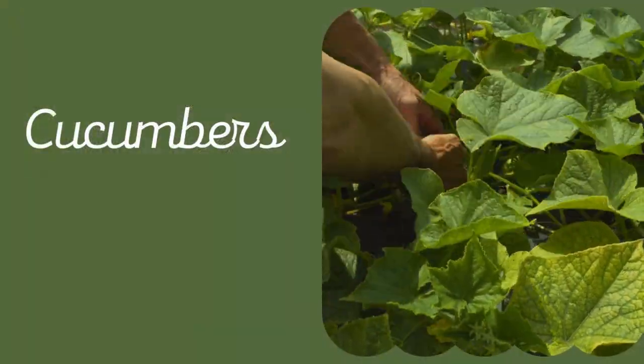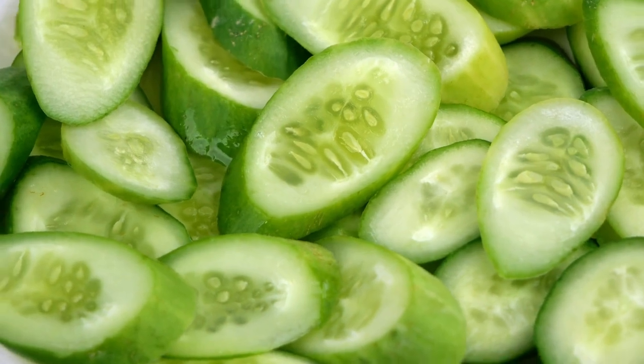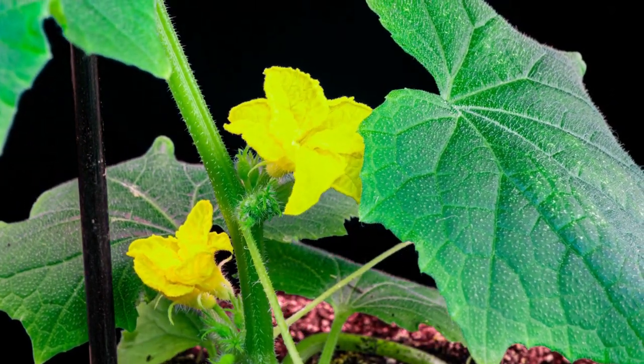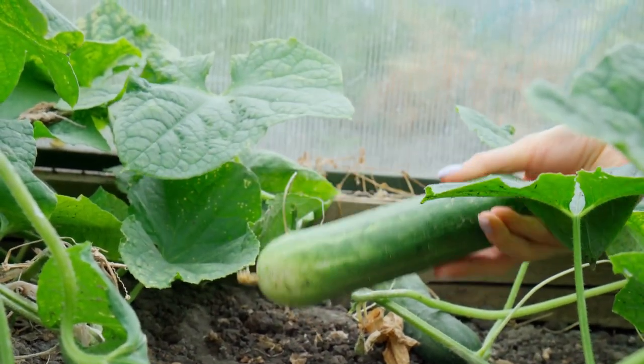3. Cucumbers. One of my favorite plants to grow along fence lines is cucumber. You get to harvest refreshing summer fruit for salads, cucumber water, and pickling, while also decorating your fence. An added benefit of growing cucumbers vertically is that you'll have easier access to the fruits — just pluck them right off the vines as the plant meanders upwards along the fence.